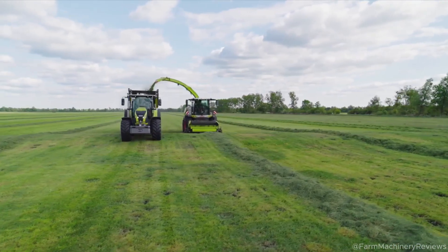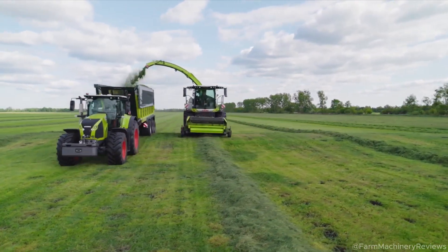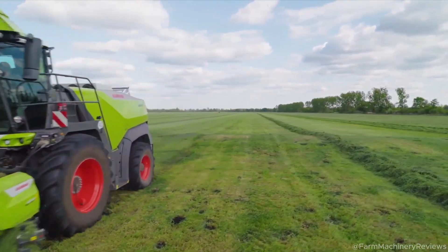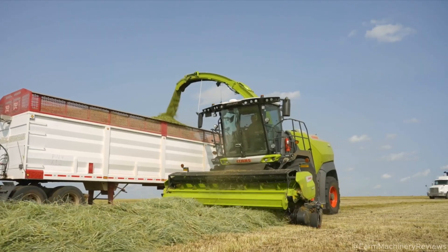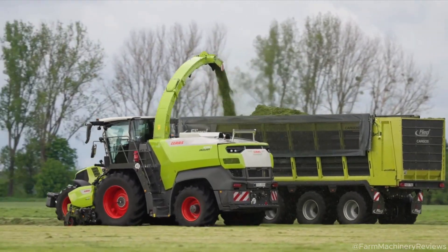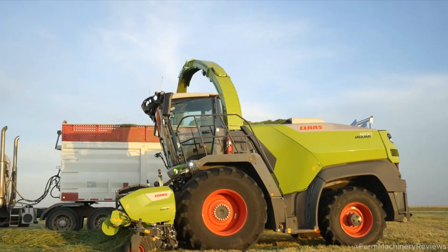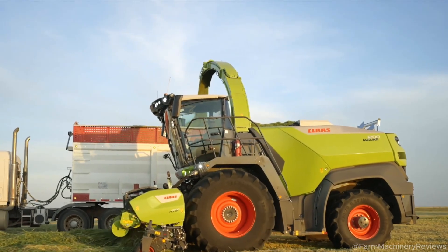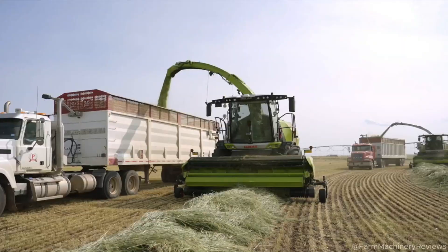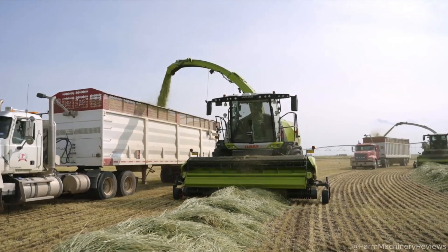Lighting and Safety: with 24 high-powered LED lights, the Jaguar 1000 shines in low-light conditions. Rear cameras and safety sensors reduce collision risks. Auto Fill enhances efficiency while minimizing accidents during material transfer. Features like tire pressure alerts and automatic safety locks add extra protection.